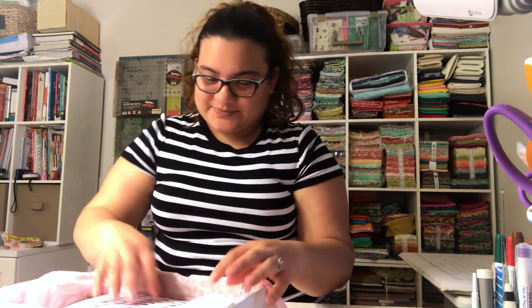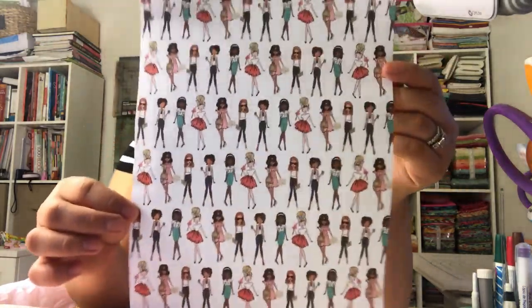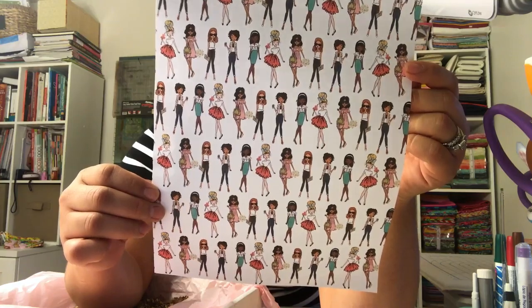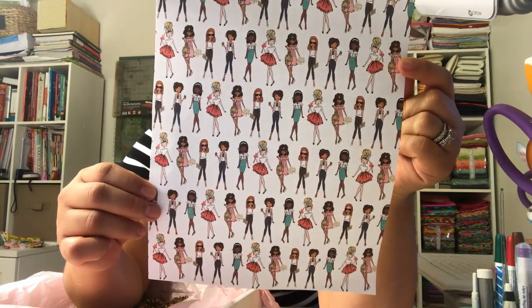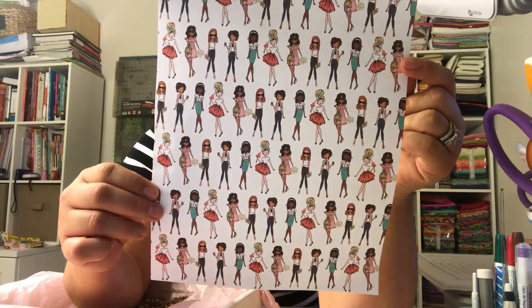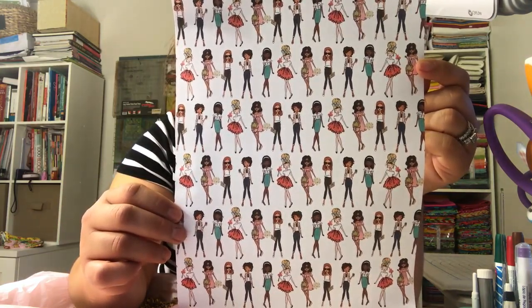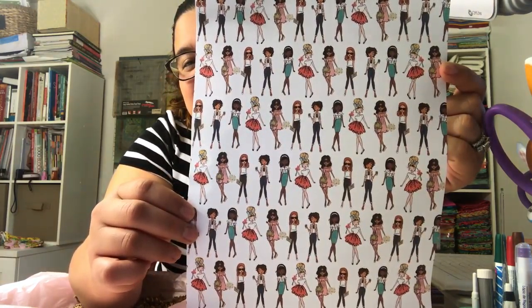The next one is a sheet and it says it's by Papercraft — the Paper Studio. It shows that this sheet is actually 59 cents, and this is from Hobby Lobby. It says it's been sold by Hobby Lobby. It's pretty cute!